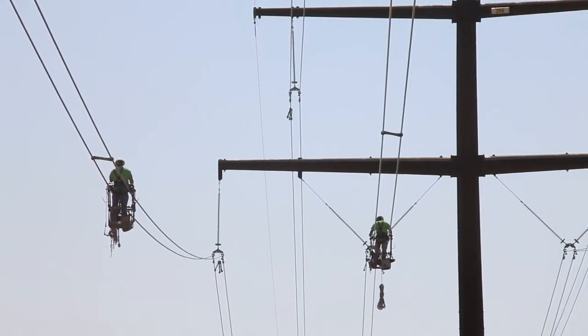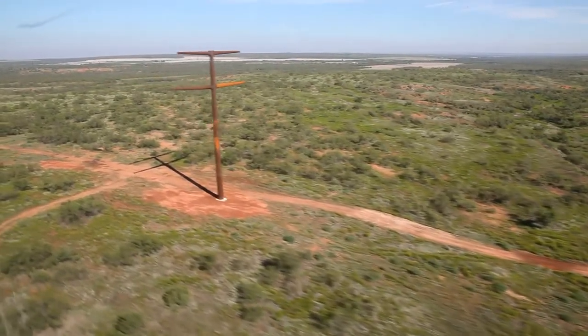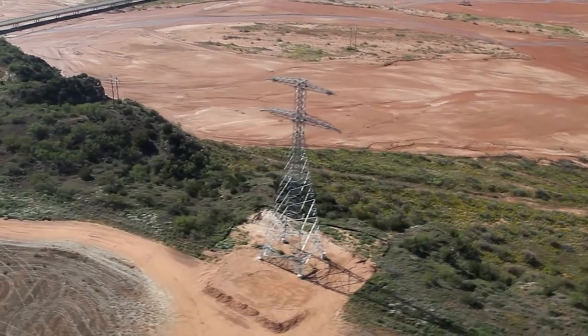The project involved 235 miles of double circuit 345 KV transmission line and 1,400 structures that included both lattice and monopole steel towers ranging from 140 to 200 feet tall.